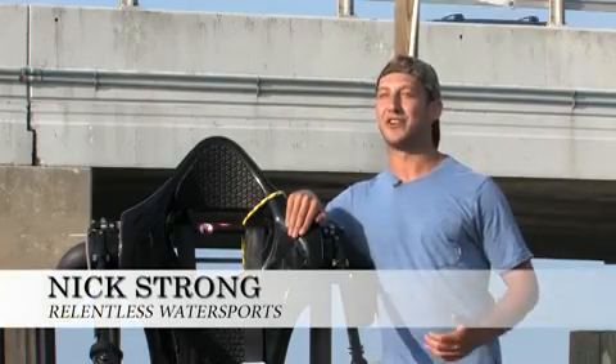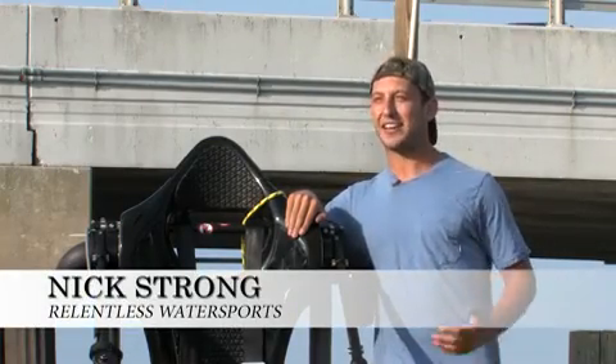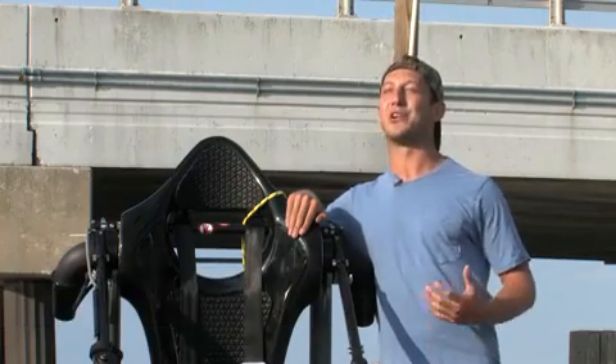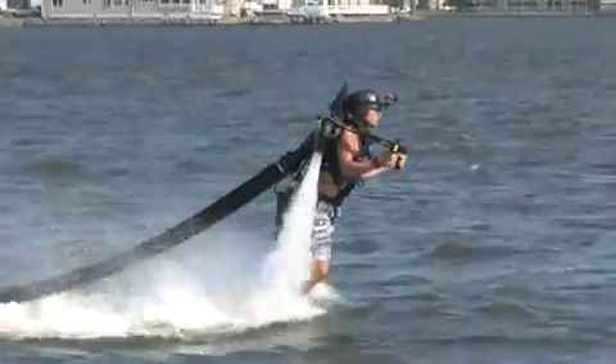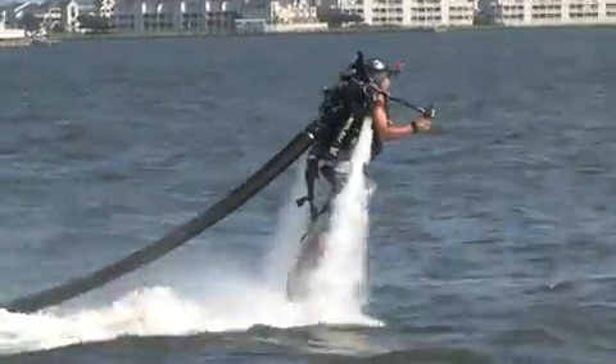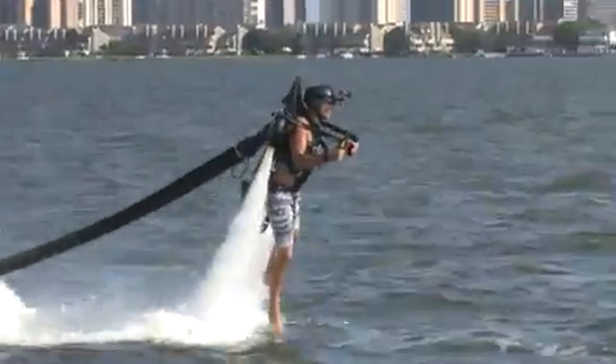Parasailing is awesome because you're a couple hundred feet above the ground and you get to see everything, and that's awesome. Riding a jet ski is awesome because it's an adrenaline rush, you're going fast. This is kind of a mix between the both — you get to be up to 35 feet in the air, you can travel at speeds exceeding 30 miles per hour, but you're flying by yourself. It's just you and the machine and the air, and it's really something completely unique, completely independent of any other experience.